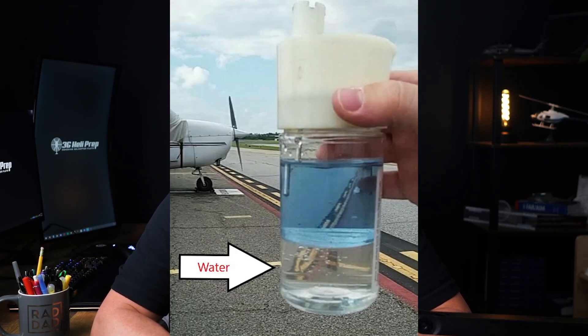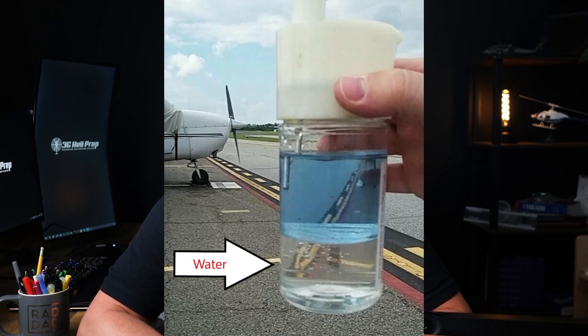First, let's talk about water contamination. Water is the most common contamination in aviation fuel. It can enter the fuel tanks through condensation or leaks. Water in the fuel can cause the engine to run rough, misfire, or even stop completely. In cold conditions, water can freeze and block fuel lines.